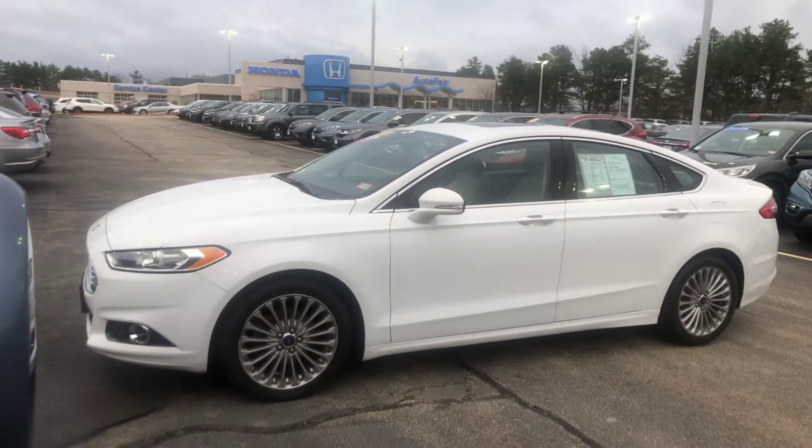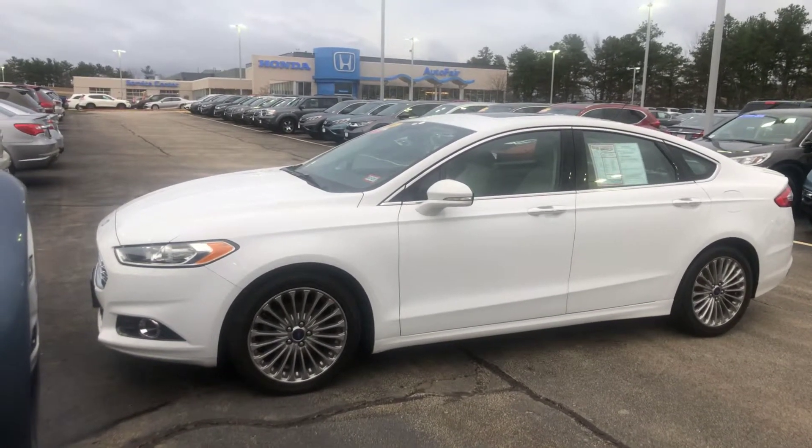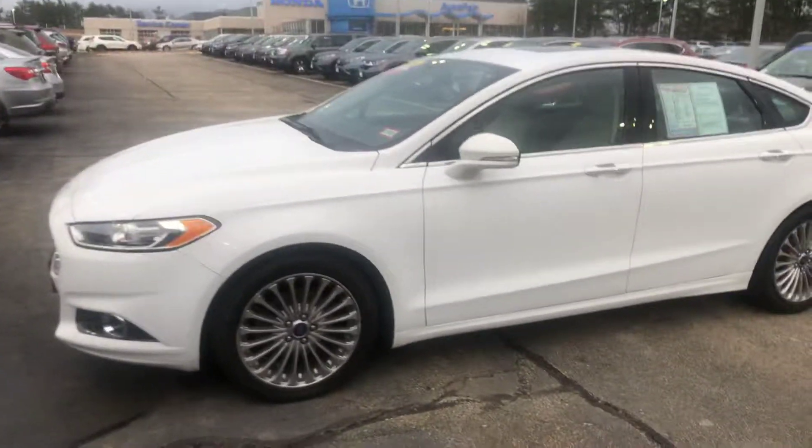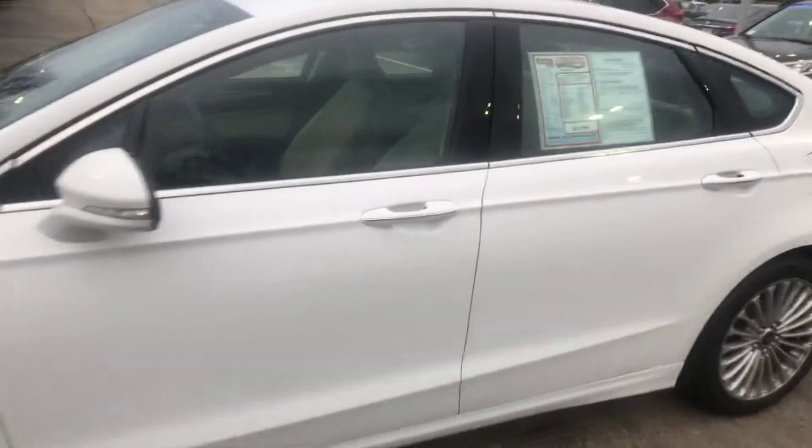This is a 2016 Ford Fusion Titanium. So this thing's absolutely loaded. This car is actually really beautiful. It's super clean inside and out.